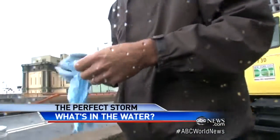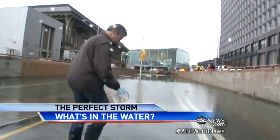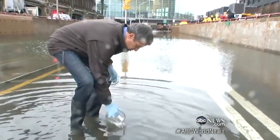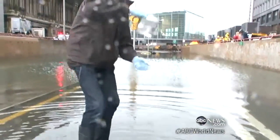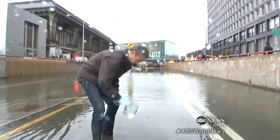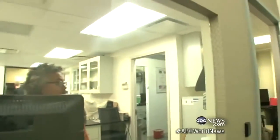I wanted to show you why you have to be so incredibly careful, whether the water's in your house or it's on the street. So I headed down to Lower Manhattan, where there's still a lot of area that's underwater, and I collected a sample. I wore gloves and I wore boots to make sure that none of this water would come in contact with my skin, because it can be very, very damaging. I took it to the Ambient Group Lab, which is a laboratory that specializes in water testing.